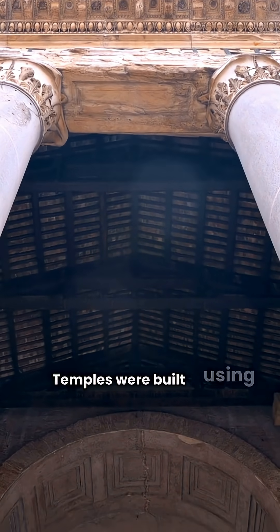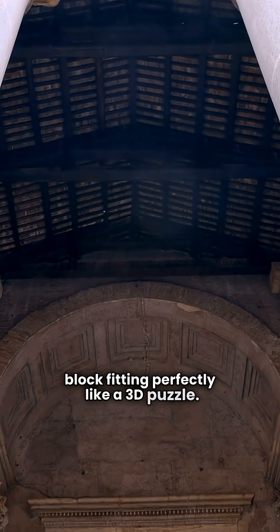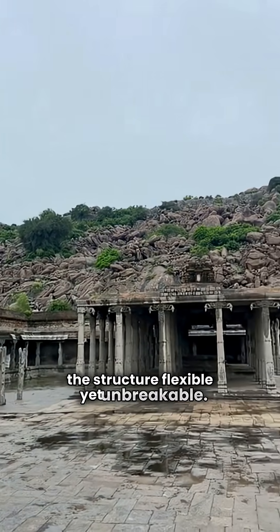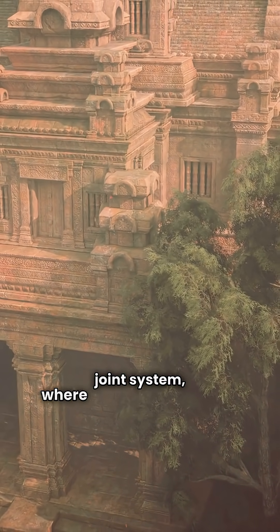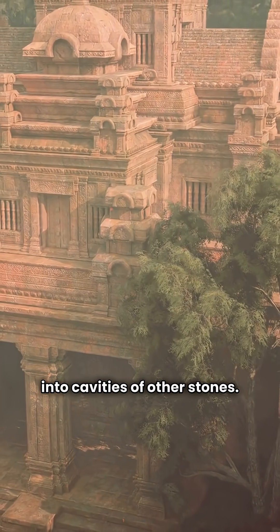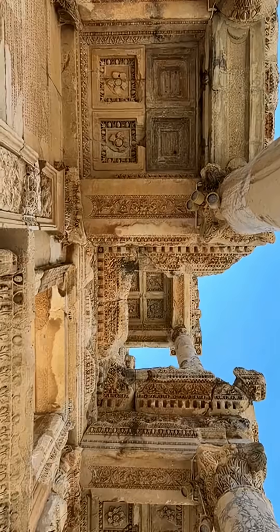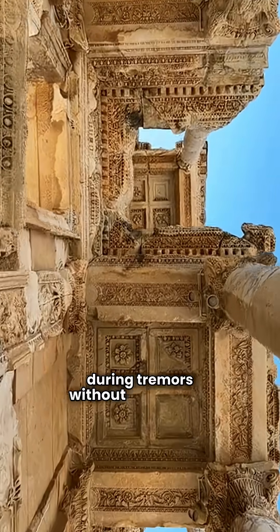Temples were built using interlocking stone joints, each block fitting perfectly like a 3D puzzle. This design evenly distributed weight, making the structure flexible yet unbreakable. Builders employed the mortise and tenon joint system, where small projections fit into cavities of other stones. No metal was needed — just pure geometry and craftsmanship held everything together.